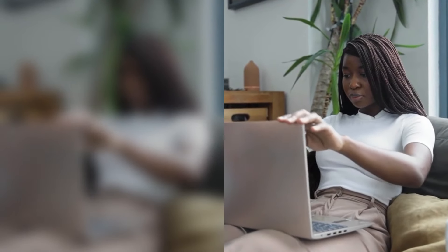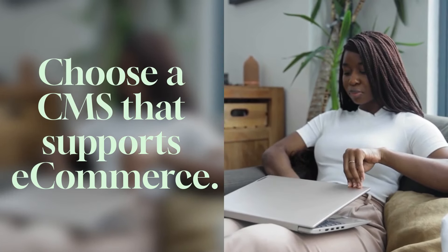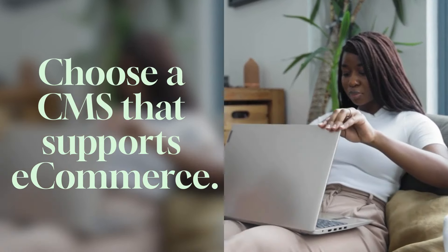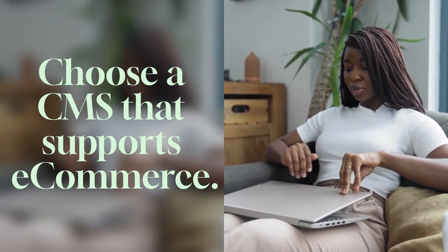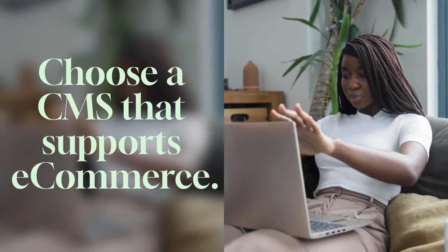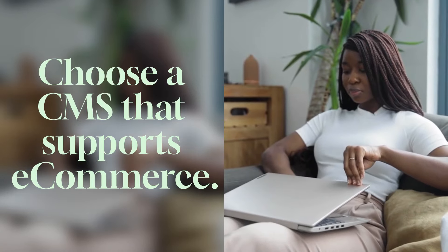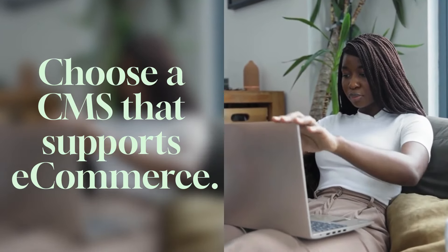First things first, you need to make sure you're using a CMS that's built for e-commerce. Platforms like Shopify, WooCommerce, or Magento are designed with e-commerce in mind. They offer the tools you need to manage products, handle payments, track inventory, and much more. A CMS designed for content might work for blogs, but when it comes to selling products online, you need something that can handle the specific needs of an online store. So choose wisely.